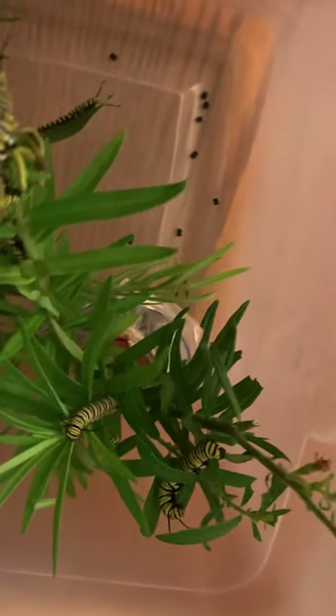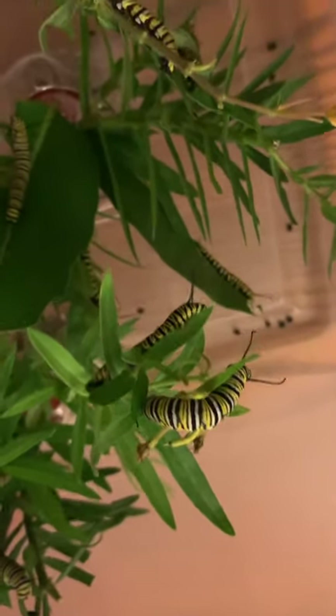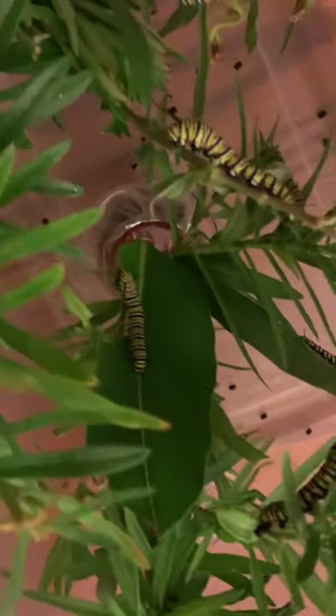I just finished cleaning their house and cleaning up their poops. I upgraded them to a bigger house since they're bigger, and brought in lots of new food, which they're very happily munching on.